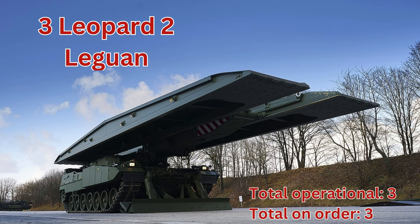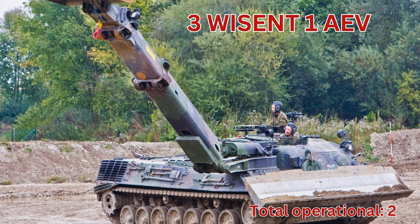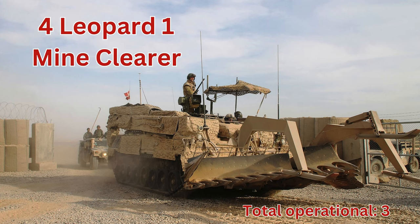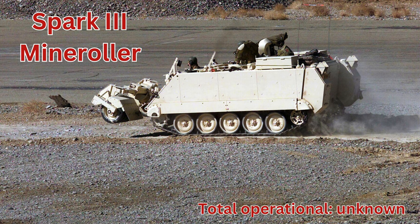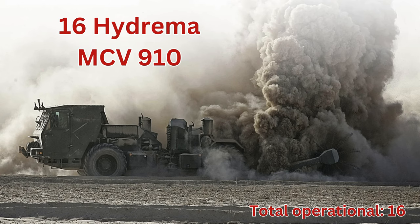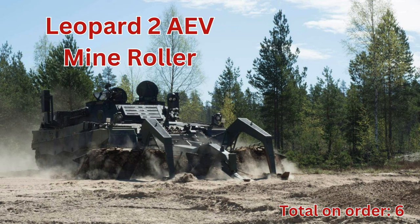Leopard 2 Leguan, total operational 3. Wessent 1 AEV, total operational 2. JCB HMEE, total operational 6. Leopard 1 Mine Clearer, total operational 3. Spark 3 Mine Roller, total operational unknown. Hydrimmer MCV 910, total operational 16. Leopard 2 AEV, total on order 6.